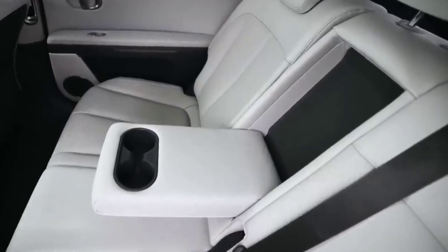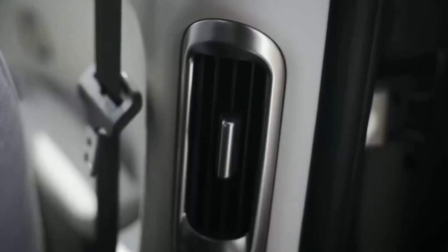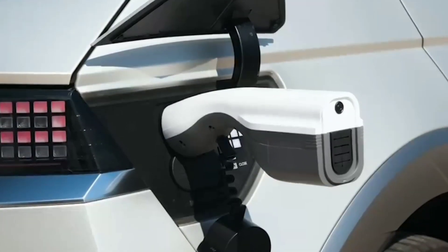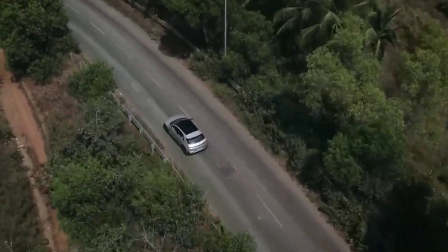Hyundai aims to introduce an entry-level EV with a starting price of €20,000, or approximately $22,000, with the IONIQ 2 as a prime example. The IMA platform incorporates advanced technologies such as gigacasting, contributing to cost-effectiveness. Hyundai plans to manufacture 13 different electric models using this platform, spanning from small SUVs to pickup trucks, showcasing its flexibility.